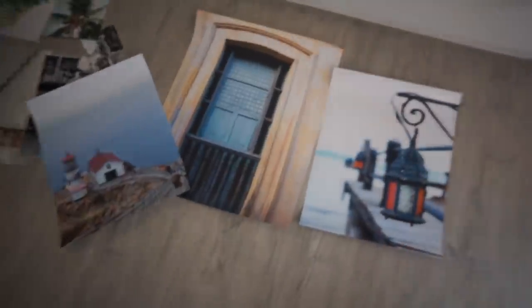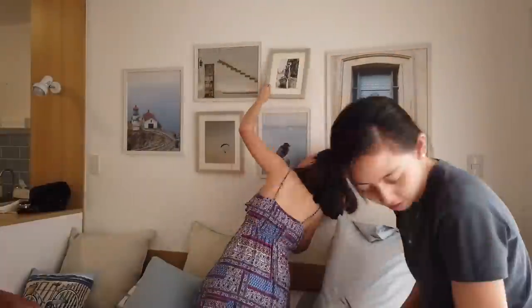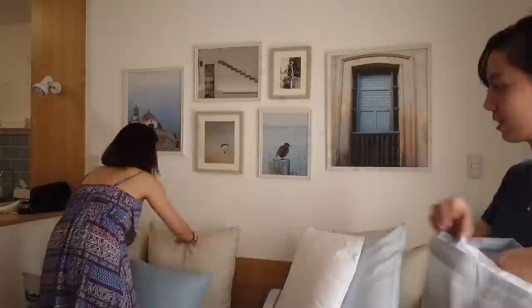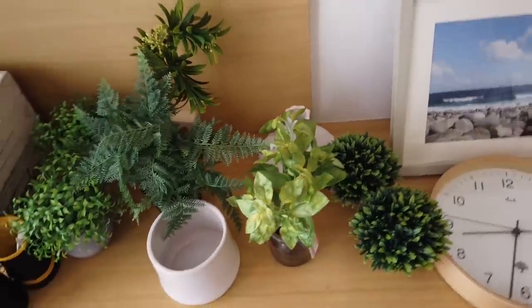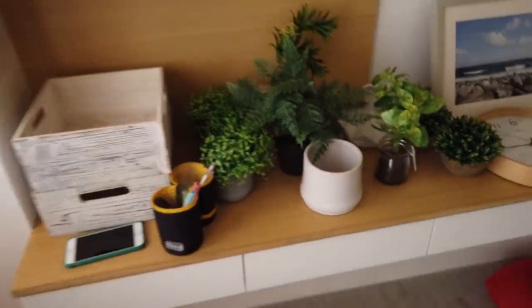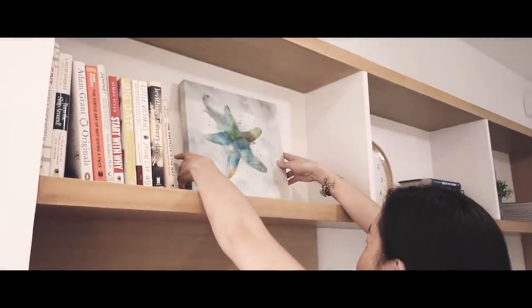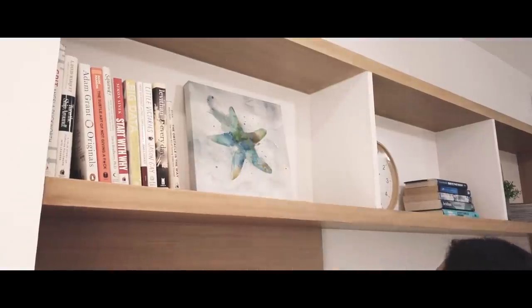Here are our frames — let's get them ready. These are all the prints I had printed — the client's own photos, which she shot herself. They're beautiful. We also bought faux plants — ideally we'd want real ones, but I don't want to force her to maintain them. We'll spread them around the space.